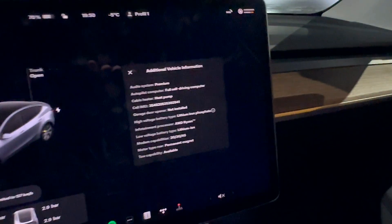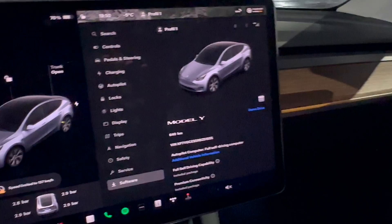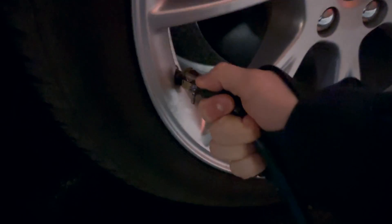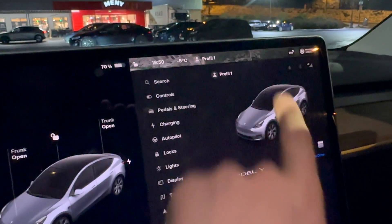Not hardware 4 — no Model Y from Giga Berlin has hardware 4 yet as far as I know. Tire pressure: I just filled up the tires, they are about the same. Everything was 2.9 bar but it will fluctuate because it's minus five degrees outside, so it's pretty cold.